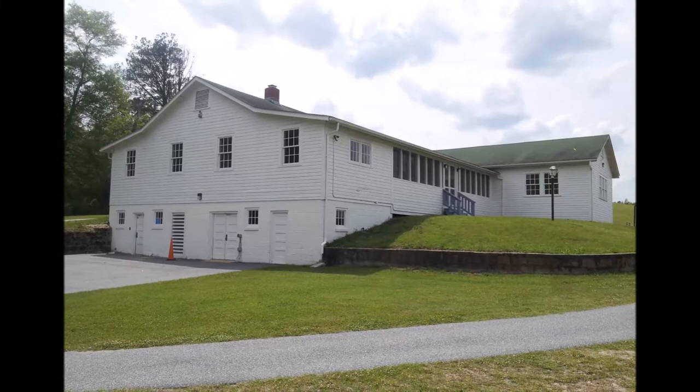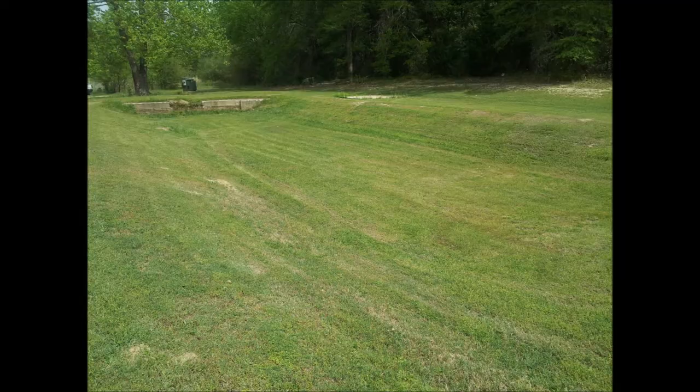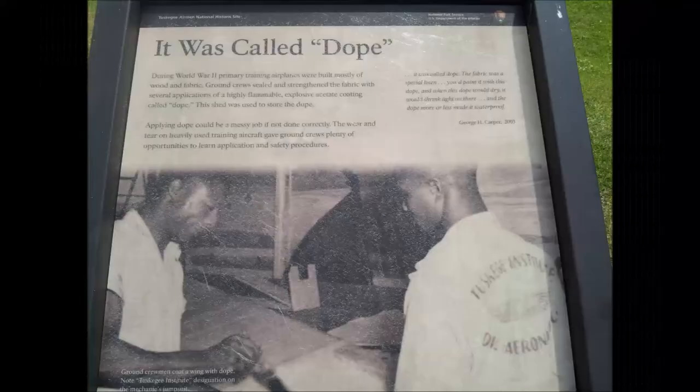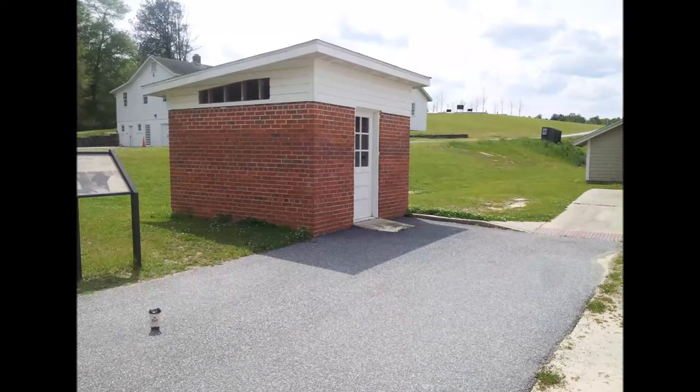Only Moton Field remains. This building is where the barracks were for the airmen. Here we had a fire suppression pond — this is a photo of that pond; of course it doesn't have any water in it now. They used a material called "dope" to patch the planes, which was very flammable and caustic, so it was stored in a separate building.